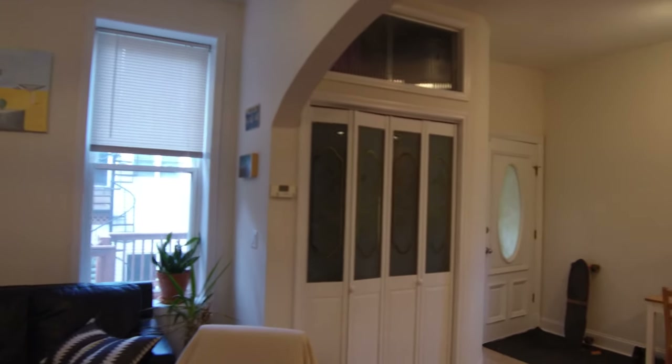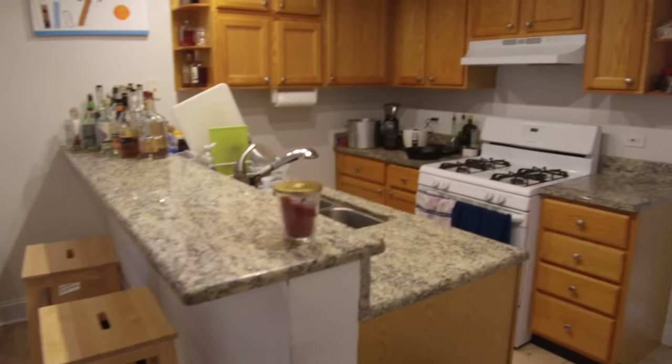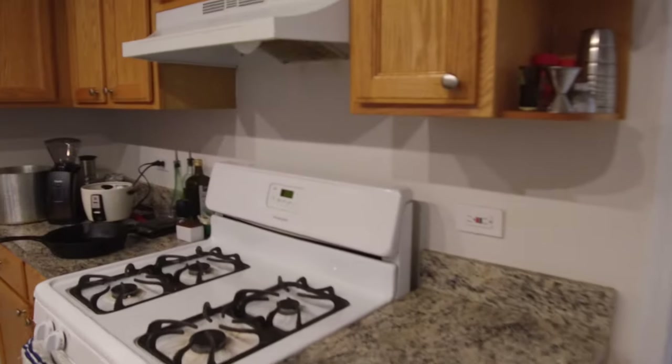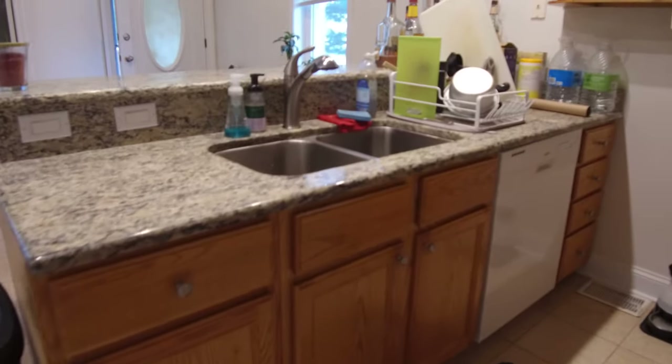This is the door we walked in when we first came in. There's a coat closet and room here for a dining room table. You have a really nice breakfast bar, stone countertops, a big side-by-side refrigerator and freezer, nice track lighting throughout. There's a dishwasher and a big double stainless steel sink.